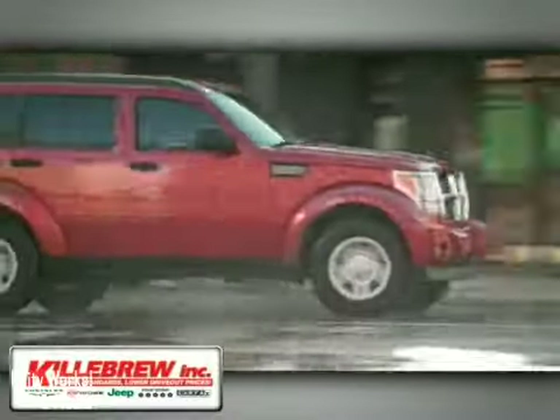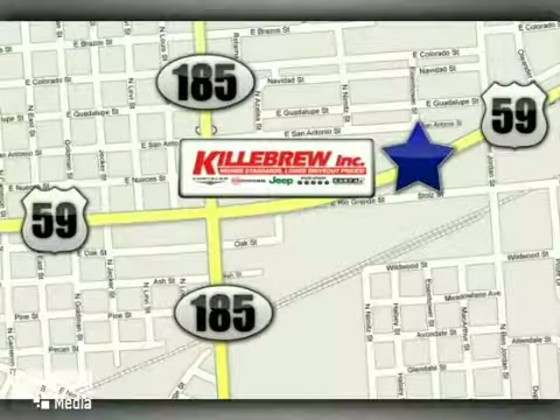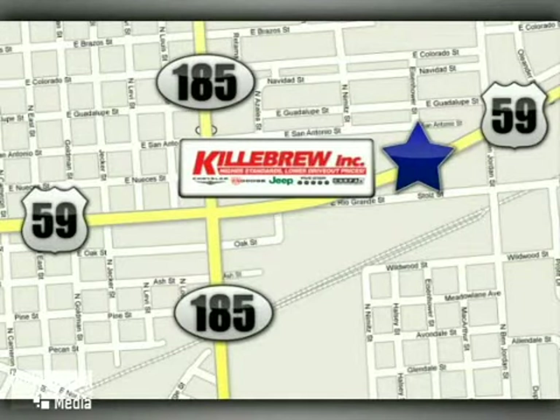Hillebrew Incorporated is a 5-star dealership. We're conveniently located at 2203 Houston Highway in Victoria, Texas.